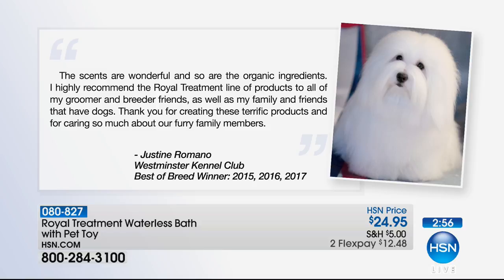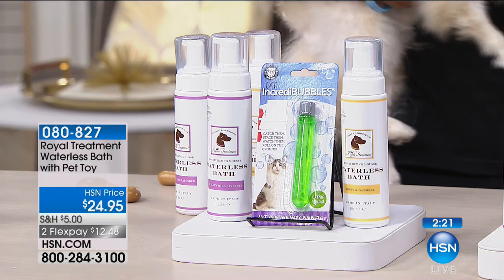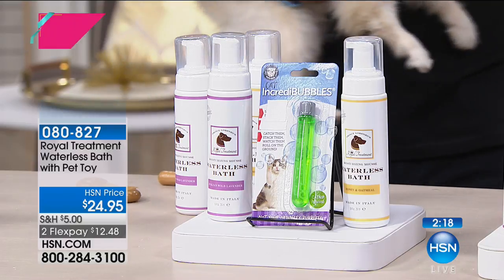The scents are wonderful, so are the organic ingredients. I highly recommend the Royal Treatment line to all my groomer and breeder friends, as well as my family and friends that have dogs. Thank you for creating these terrific products and caring so much about our furry family members. That testimonial is from Justine Romano, Westminster Kennel Club Best of Breed Winner 2015 and 2016 — someone who really knows a thing or two about dogs.